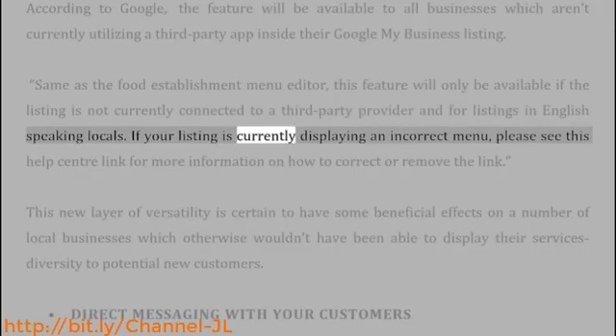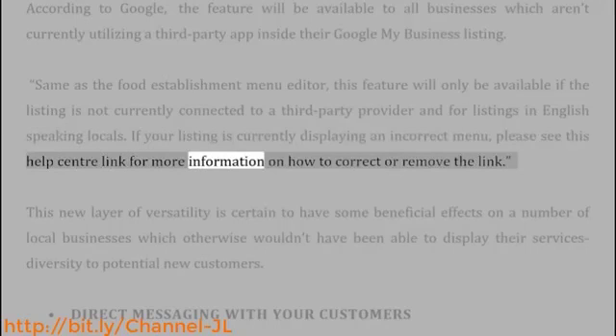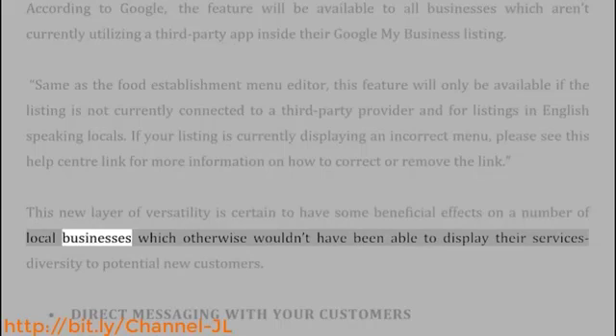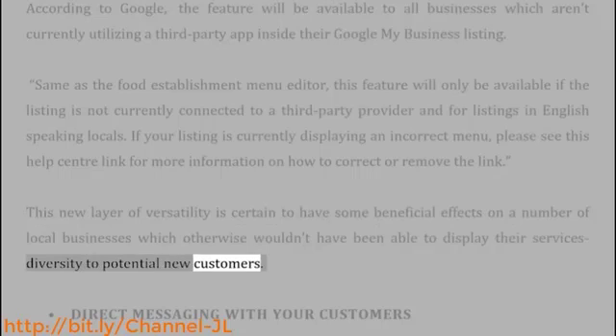If your listing is currently displaying an incorrect menu, please see the Help Center link for more information on how to correct or remove the link. This new layer of versatility is certain to have some beneficial effects on a number of local businesses which otherwise wouldn't have been able to display their services diversity to potential new customers.